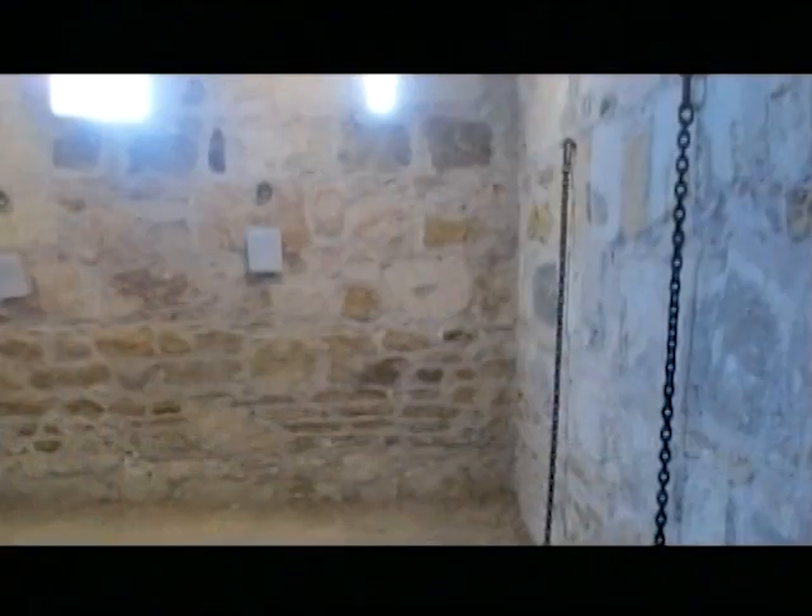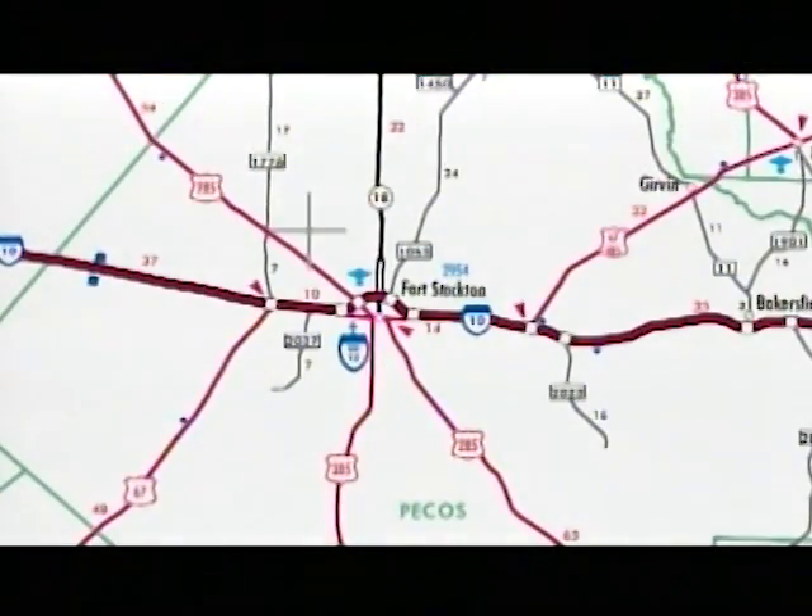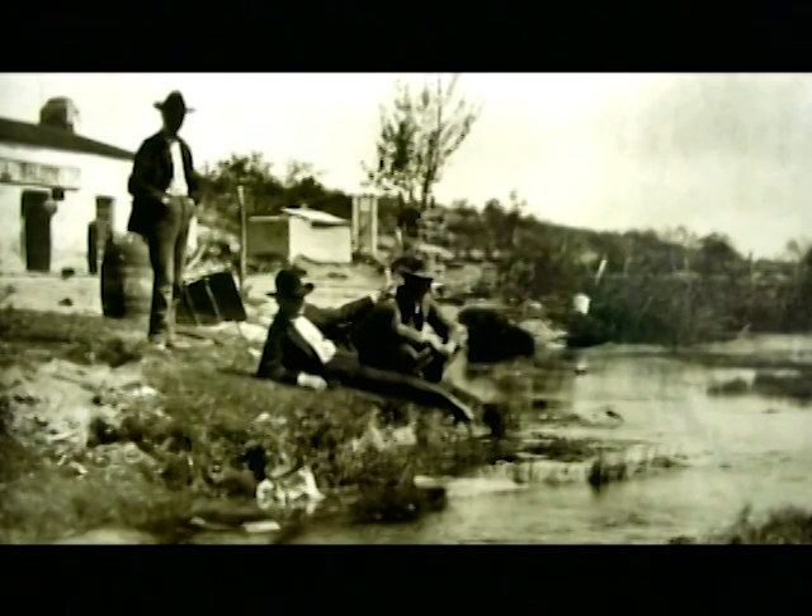After about 20 years the fort was there, and finally after there was no longer an Indian problem, the soldiers left and the fort was no longer used. Sometime during the 20th century it was made into a historic site. A town had built up around the fort during those 20 years — people servicing the fort — and those people stayed and created the city of Fort Stockton. It's on Interstate 10 now. It was established around a water route, because water is very important in the west. Comanche Springs were the reason for the creation of Fort Stockton.